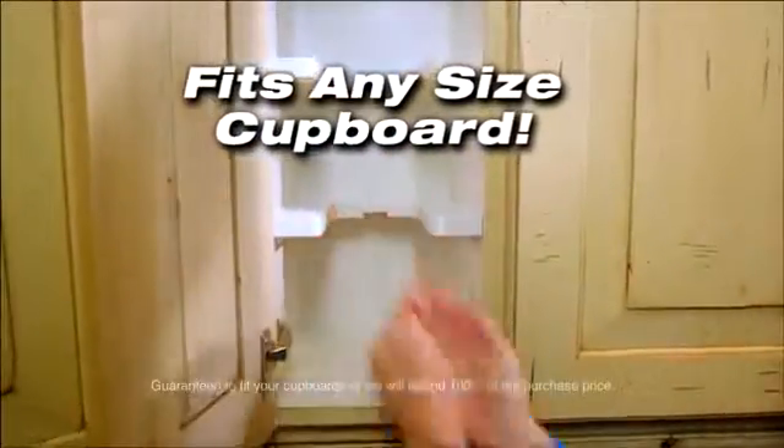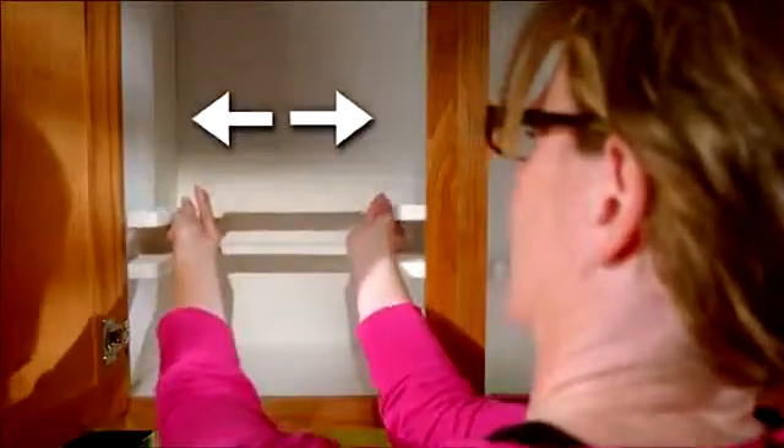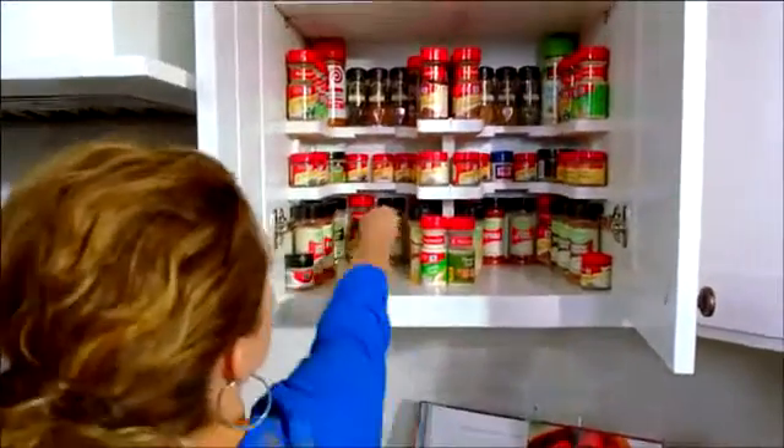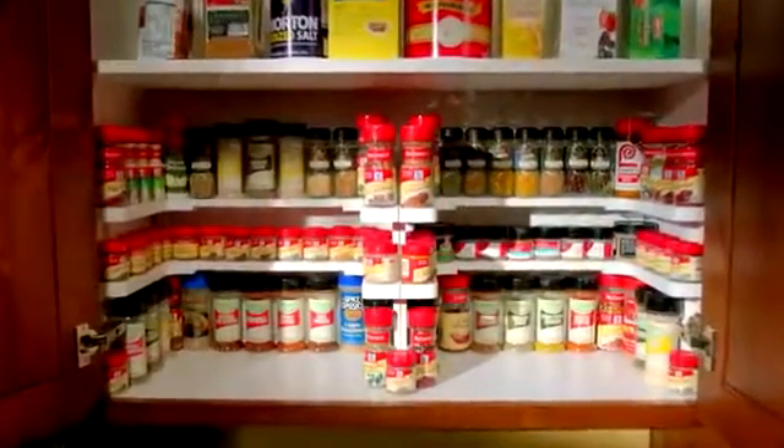Spicy Shelf is guaranteed to fit any cupboard. It expands to fit wider cabinets, or it contracts to fit smaller, more narrow cabinets. It's that easy. You can even put two Spicy Shelves side-by-side in an extra-wide cabinet, or even in a pantry.